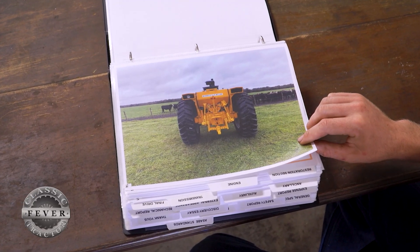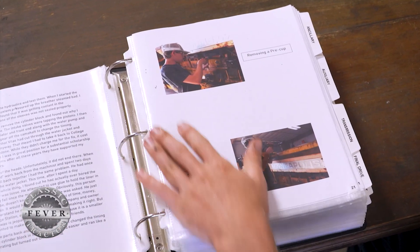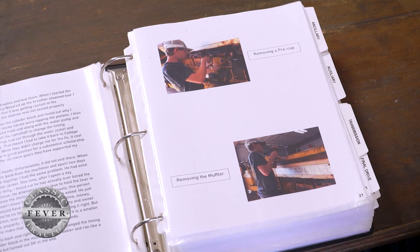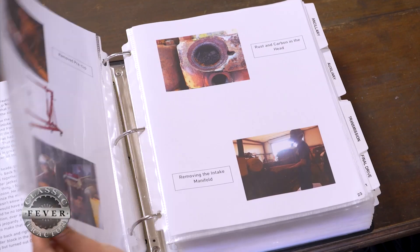Once I've got that done, I study and study and go through all my Minneapolis Moline manuals, talk to people, and get all the information I possibly can about the tractor. That way I can answer any questions and go back through my photos to refresh my memory on everything I've done and what it all looked like. That way, if they ask me a question, I can picture it in my head and have a good, solid answer.